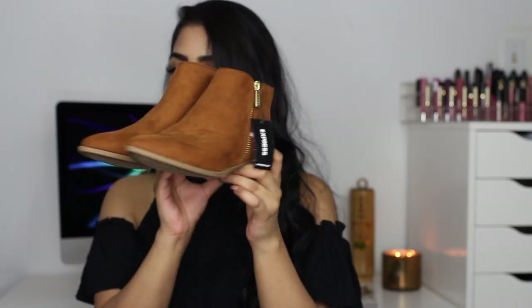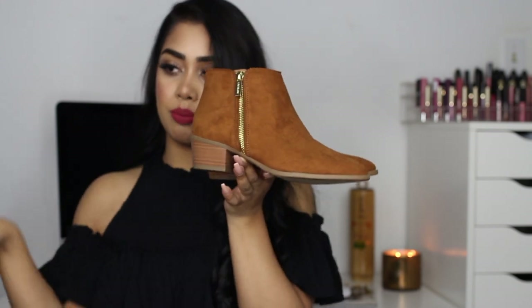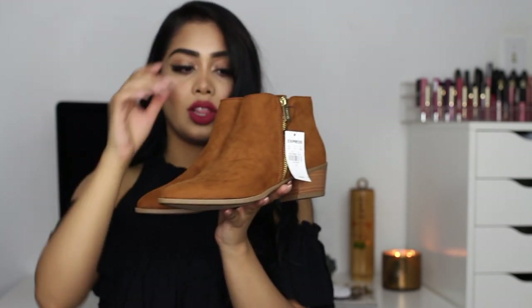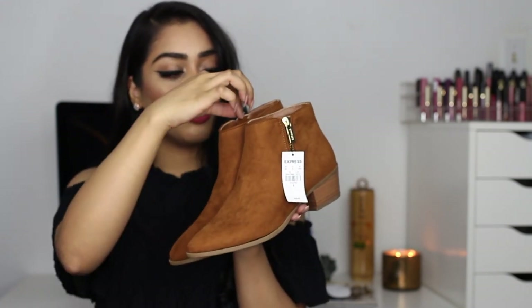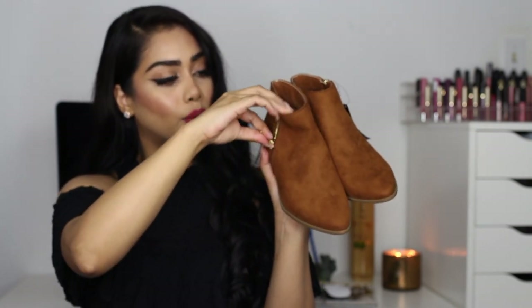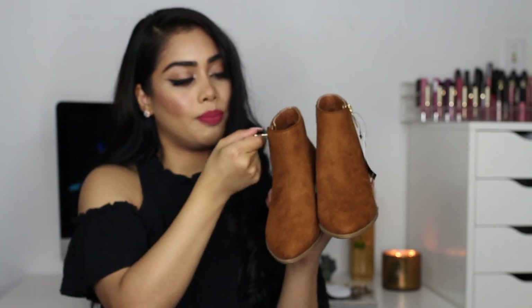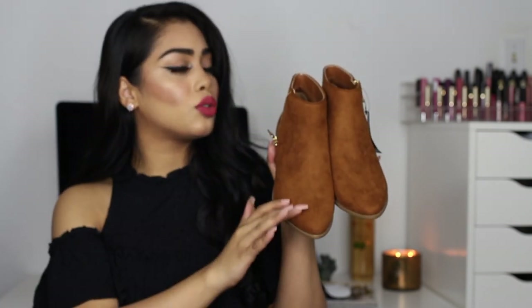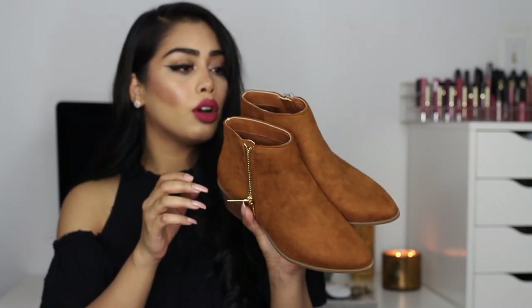Next I have these Chelsea boots in a camel tan color with a shorter heel — perfect for everyday wear. I needed something in this color. You can wear these with jeans and a cute sweater. They have a gold zipper on the side and are in suede material. Usually $49.90 but I got them for around $25-29.